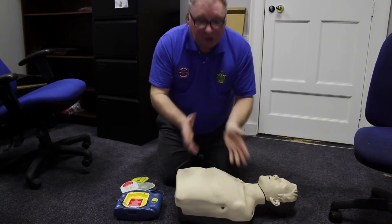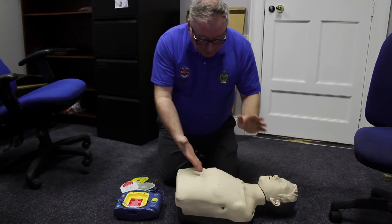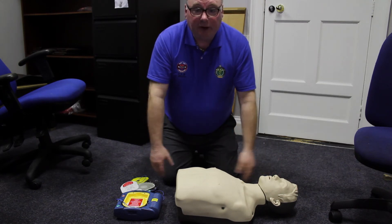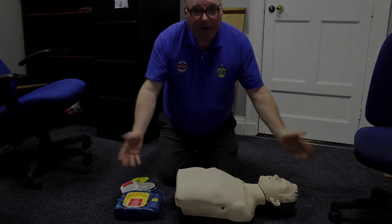You must keep going. Now there are only three reasons why you would stop. One, the patient recovers. Two, the ambulance service arrives. Or three, you become physically unable to perform CPR anymore, and at that point it is a danger to yourself. So that is CPR.